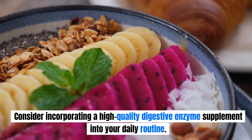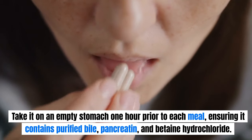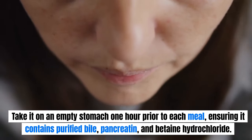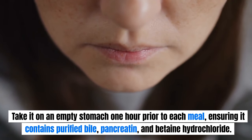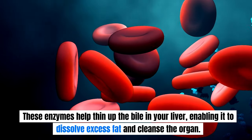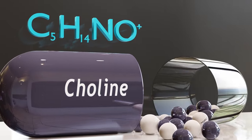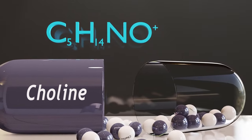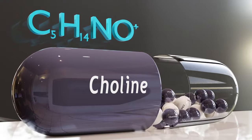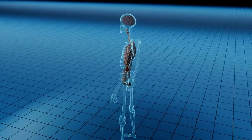Consider incorporating a high-quality digestive enzyme supplement into your daily routine. Take it on an empty stomach one hour prior to each meal, ensuring it contains purified bile, pancreatin, and betaine hydrochloride. These enzymes help thin the bile in your liver, enabling it to dissolve excess fat and cleanse the organ. Additionally, a daily dose of 300 mg of CDP-choline is recommended, as it plays a crucial role in enhancing the quality of your bile — the detergent responsible for breaking down fat and eliminating it from your liver.